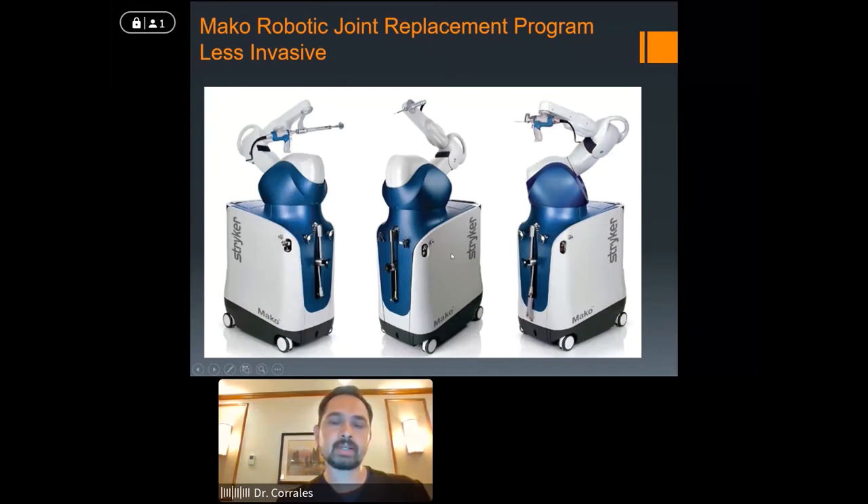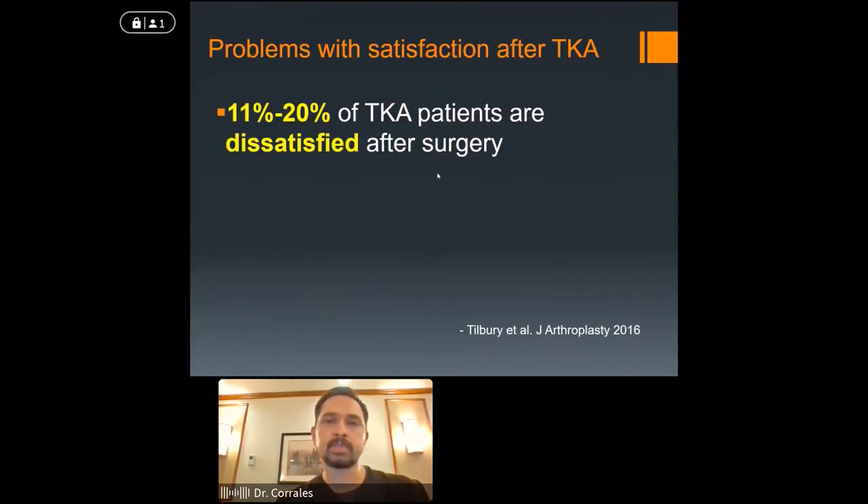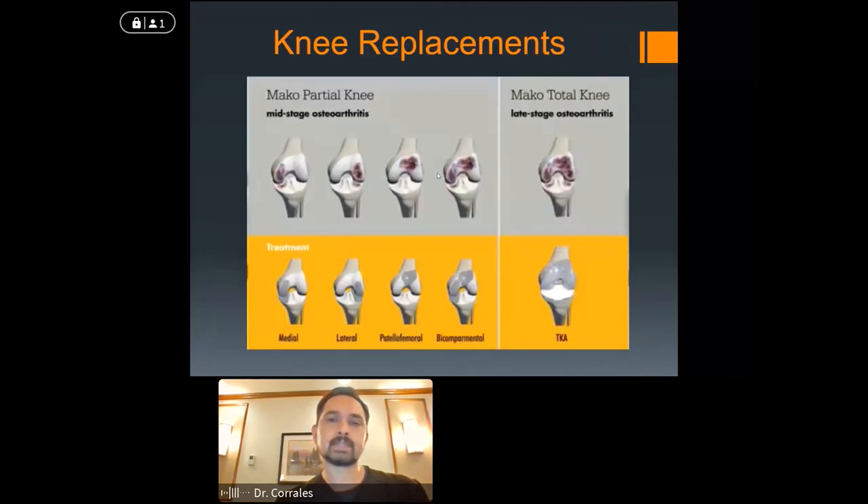This is where we segue into robotic surgery. The system we use here is the Stryker MAKO system — essentially a big computer with a robotic arm and different attachments depending on the type of surgery. Joint replacement surgery in general is on the rise. Up to 20% of patients after a total knee replacement can report dissatisfaction with results. Arthritis is a spectrum — some patients have arthritis in one portion of their knee while others have more diffuse arthritis. Having the ability to address the problem in a variety of ways — from partial to total knee replacement — is important.